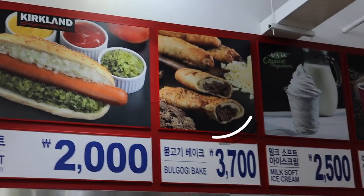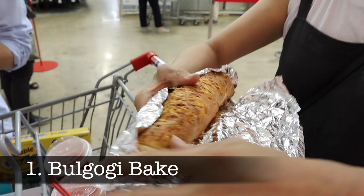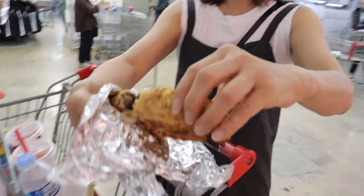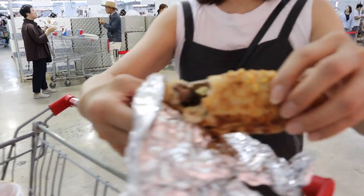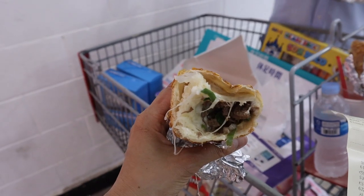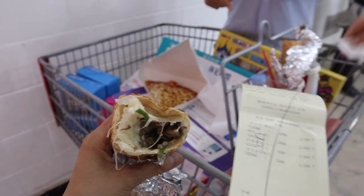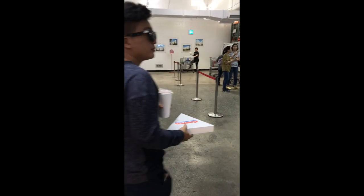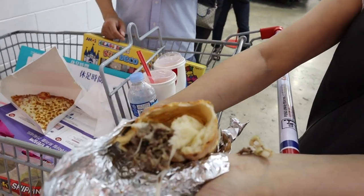Number 1: Bulgogi Bake. This is a Korean take on the Costco Chicken Bake. It's kind of like pizza bread rolled up and stuffed with cheese and bulgogi. It's kind of salty and it seems really unhealthy, but it's good. The only thing is, at the Costco that we went to in Yongdongpo, there was no place to sit, so everyone was just standing around eating their food.